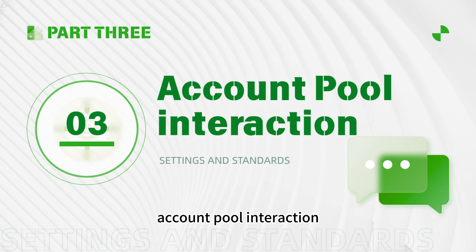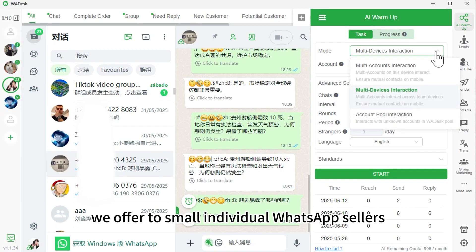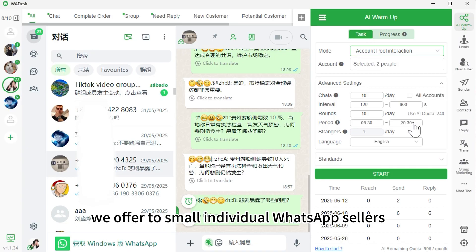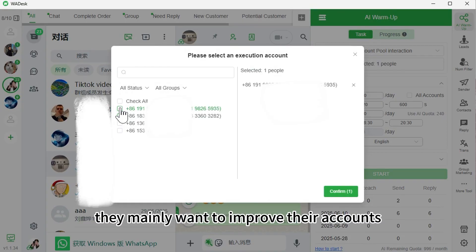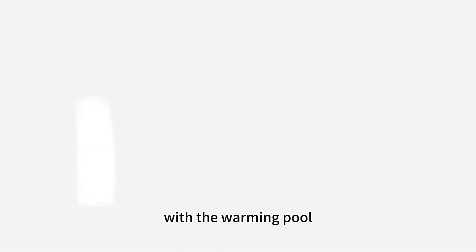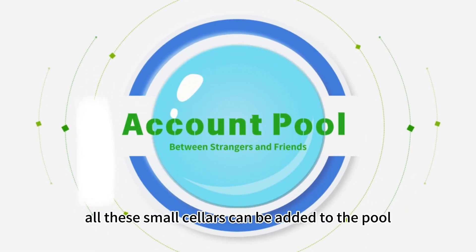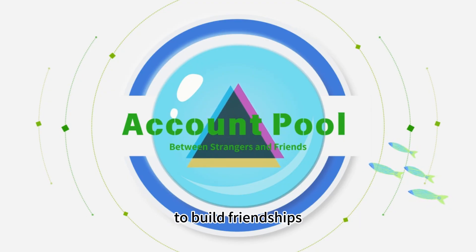Account pool interaction is a warming technique offered to small individual WhatsApp sellers. Since personal sellers typically have just two to three accounts, they mainly want to improve their accounts' resilience to being banned. With the warming pool, all these small sellers can be added to the pool and the system will randomly match accounts to build friendships.